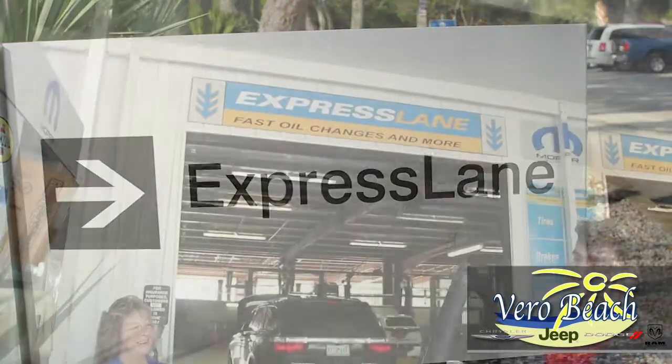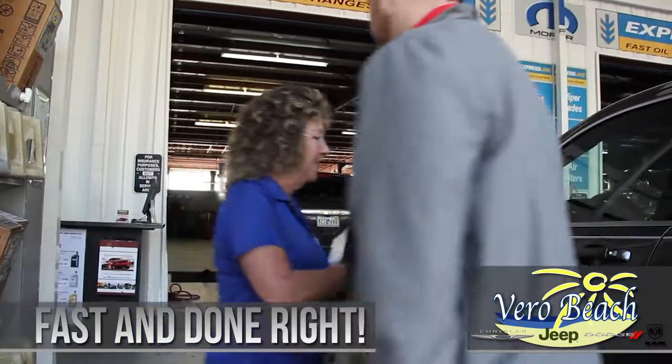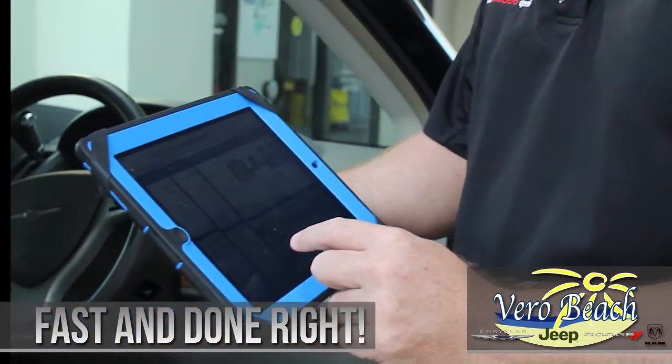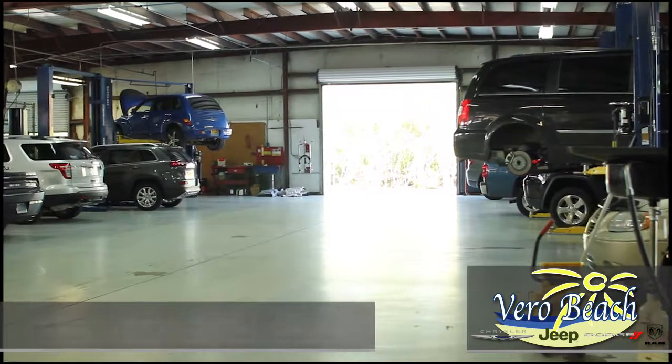The dedicated express lanes can handle vehicles for oil changes, tire rotations, wiper blade replacement, coolant and fluid level checks, battery test and replacement, and air filter replacement — all done fast and done right.